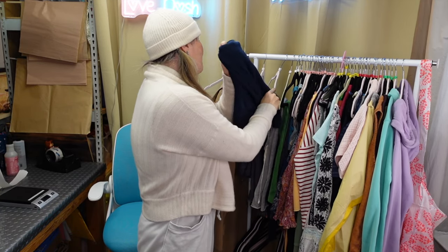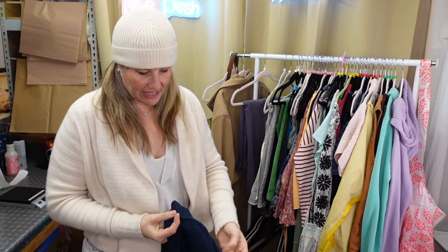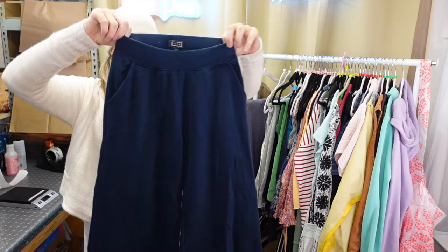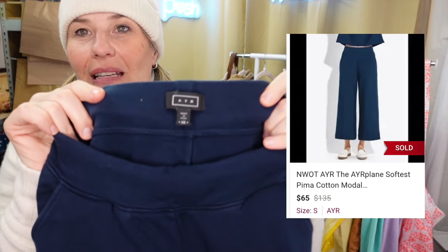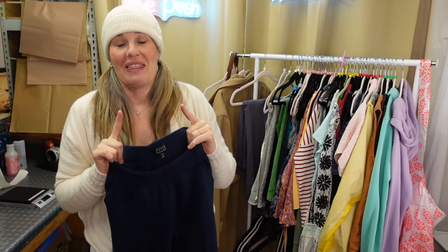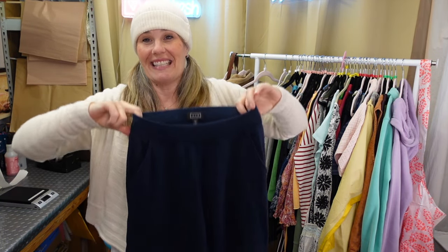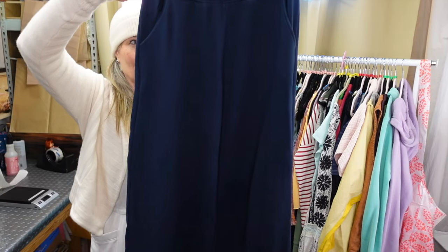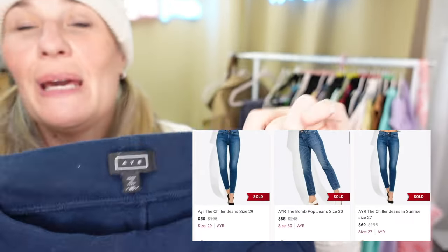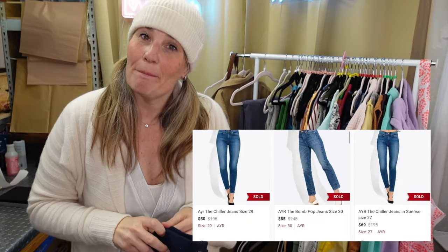The next pair I believe was donated by the same person is a pair of extra small wide leg pants by the brand AIR, which stands for All Year Round. They make delicious jeans that people absolutely love. Take a closer look at that tag - make friends with it. If you find them, buy them.